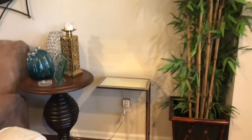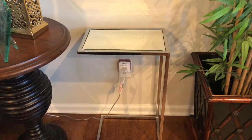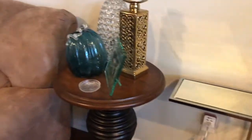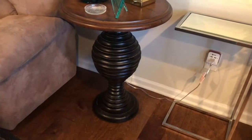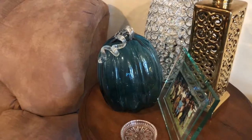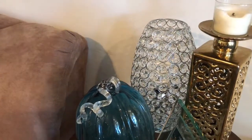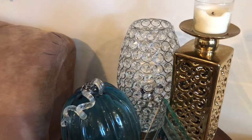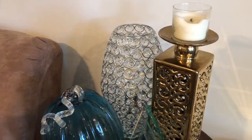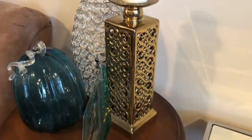This little stand here is from TJ Maxx, and I actually use it as a charging station for iPads and iPhones — you can see the little adapter right there, and it works great. Here's another end table — also thrifted — and I decorated it with a little fall decor. This little pumpkin is so pretty, that beautiful blue with the glass. In the back is a crystal lamp which matches the globe fixtures I replaced on my light switches. Instead of replacing the whole light switch, I just swapped those globes and it turned out really pretty.